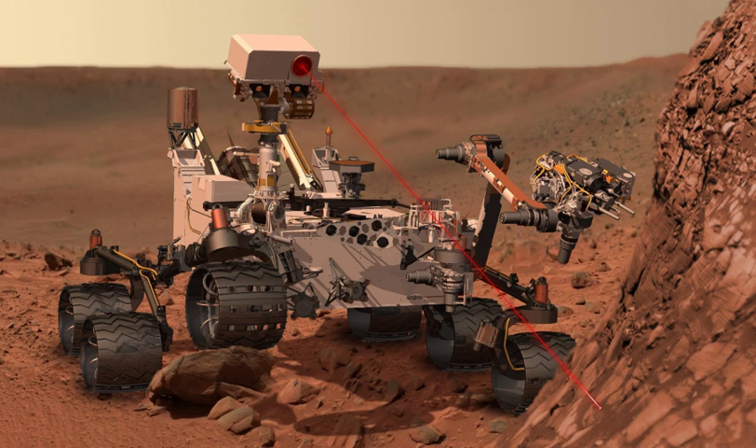Opportunity, Mars Exploration Rover: launched on July 7, 2003 at 23 hours 18 minutes and 15 seconds Eastern Daylight Saving Time, and landed successfully on January 25, 2004. Opportunity surpassed the previous record for longevity of a surface mission to Mars as of May 20, 2014, by covering a total distance of 40.25 km. NASA has been unable to establish contact with Opportunity since the 2018 Mars dust storm.